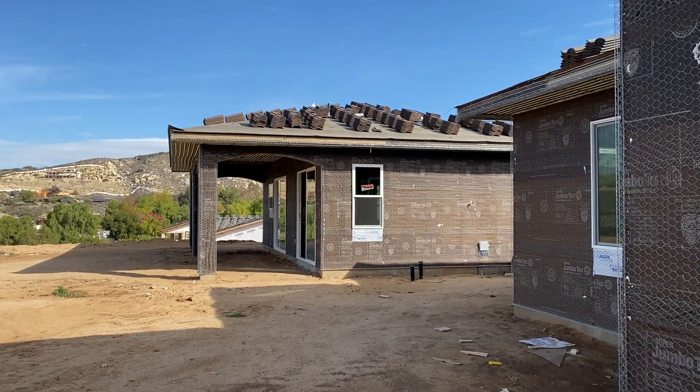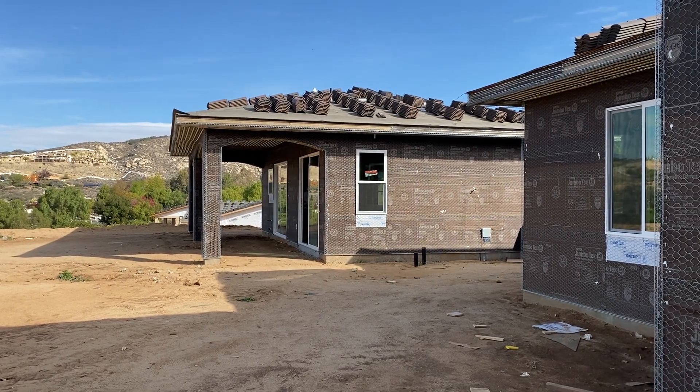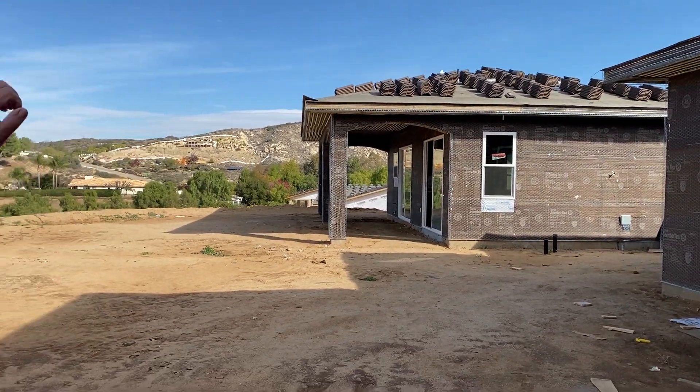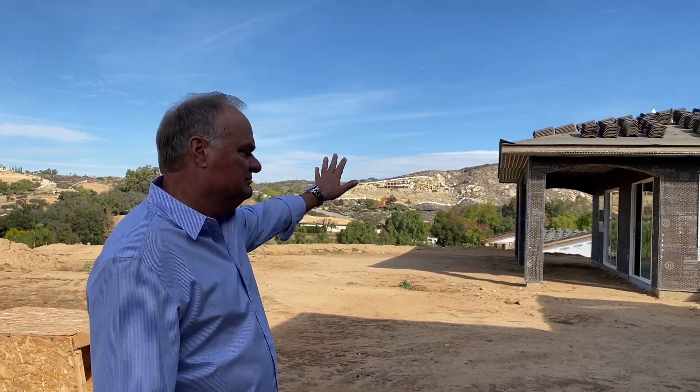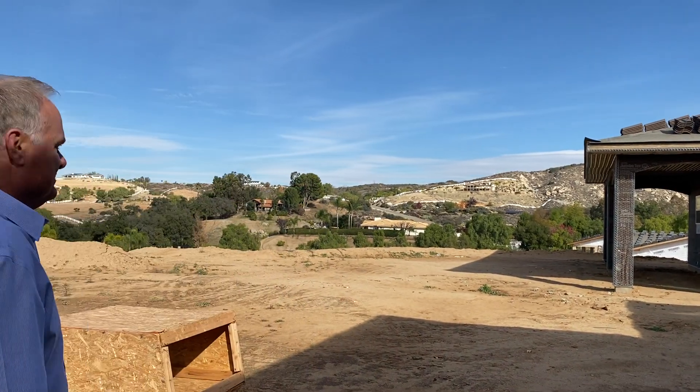A lot of decking will be out here. We're looking at the casita there — as you can see, it's a completely separate building, all self-contained. What I mean by that is full kitchen, bedroom, washer, dryer — done deal. Again, a beautiful California room off of it, and again, you see the views in the distance.